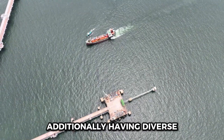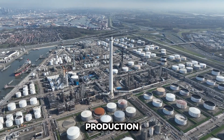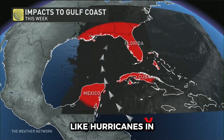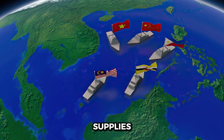Having diverse sources of imported oil enhances energy security. By not relying solely on domestic production, the U.S. can better withstand disruptions — like hurricanes in the Gulf of Mexico that temporarily halt drilling operations, or geopolitical tensions that affect international supplies.